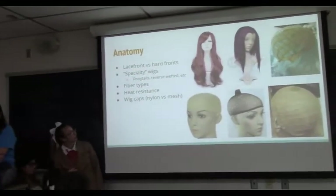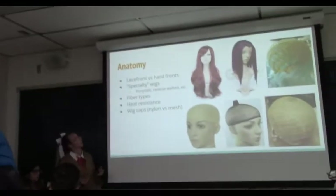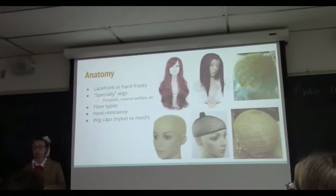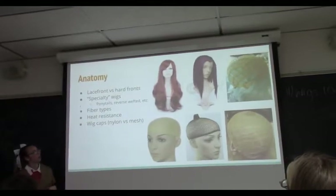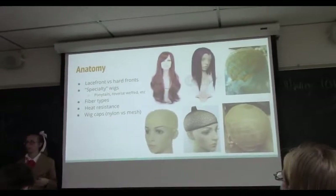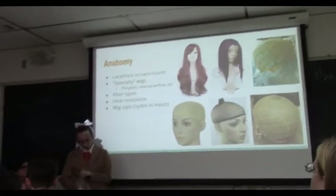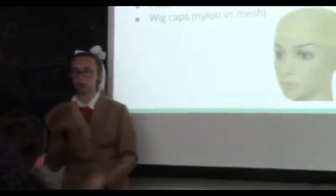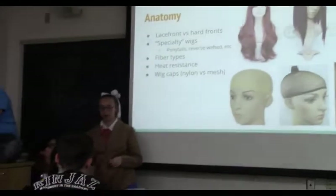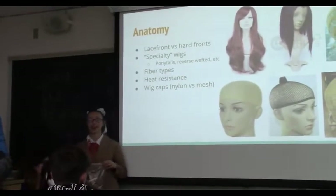We also have specialty wigs. A lot of wig stores sell separate specialty wigs — already put into ponytails, braided in different ways, or with faded colors. There are also wigs made specifically for a certain character. I have a wig that is specifically for Go Go Tamago from Big Hero 6. I went on Amazon, typed in Shihiro Fujisaki from Danganronpa, and got the wig without having to do any styling. Those character-specific wigs will usually be a little more expensive than buying and styling it yourself, but then you don't have to style it.